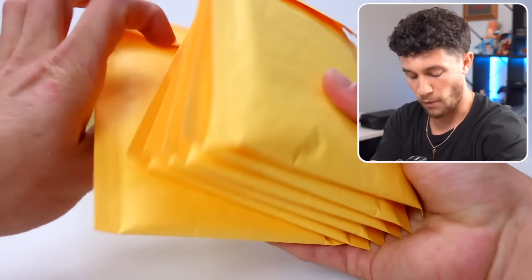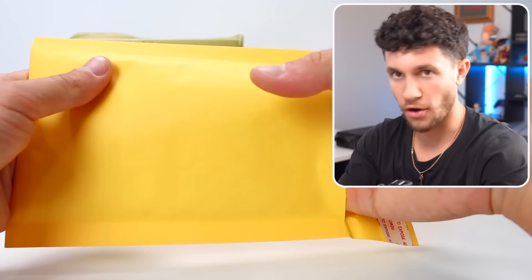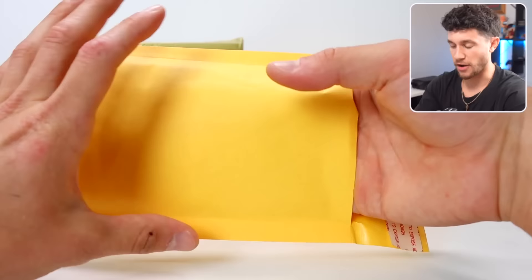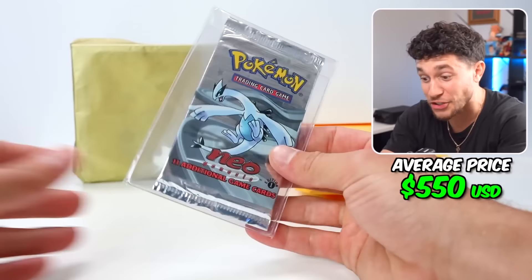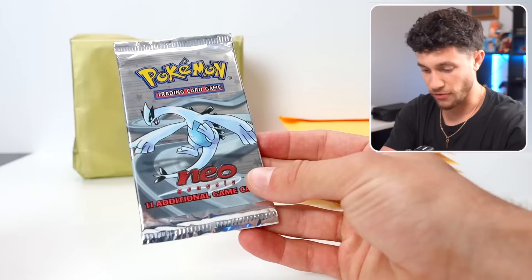There's a ton of packs in here! We've got a bunch of different packs to choose from. Oh my God — it's First Edition Neo Genesis, bro! No way. This is the mystery box of mystery boxes. First Edition Neo Genesis — what a homie.